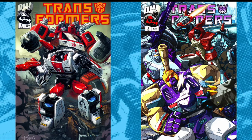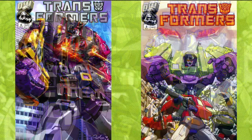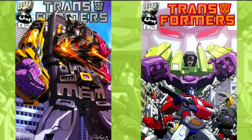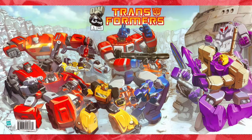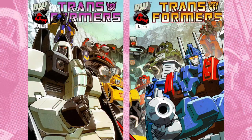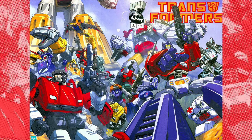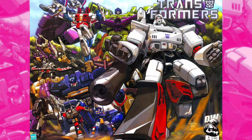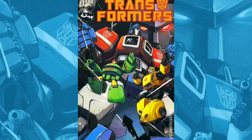I would constantly scour the back issue bins of my local comic book store to try and find them. My household was embarrassingly late in getting the internet, so if I'd known I could have just bought issues online I probably would have, but there's something fun about hunting stuff down in person. I was always trying to learn how to draw badass robots by looking over the artwork of Pat Lee, James Reyes, and Don Figueroa. I was on the Dreamwave website at school all the time, reading their artist submission guidelines over and over, and also trying to cook up my own ripoff robot series — though I knew nothing about the Transformers lore at the time.